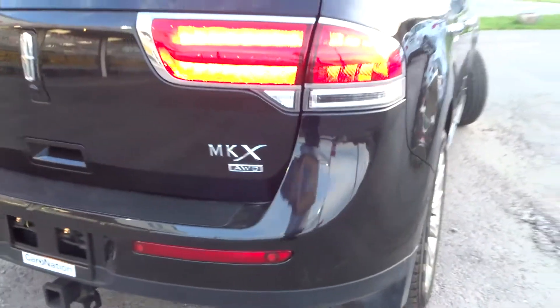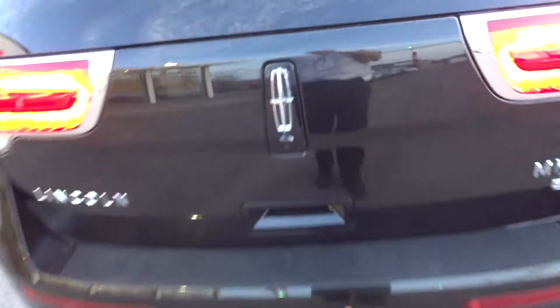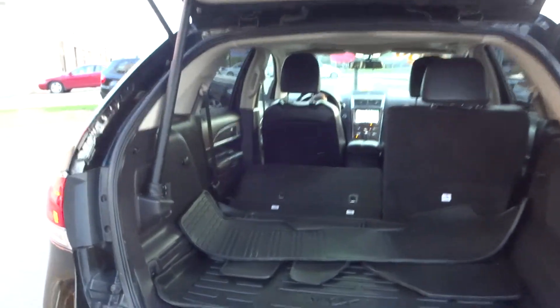You do have your dual exhaust on the back of the car, plus you do have your trailer hitch. Of course, this is all wheel drive. You do have the backup camera on the back as well, so you can see where you're going when you're backing up.